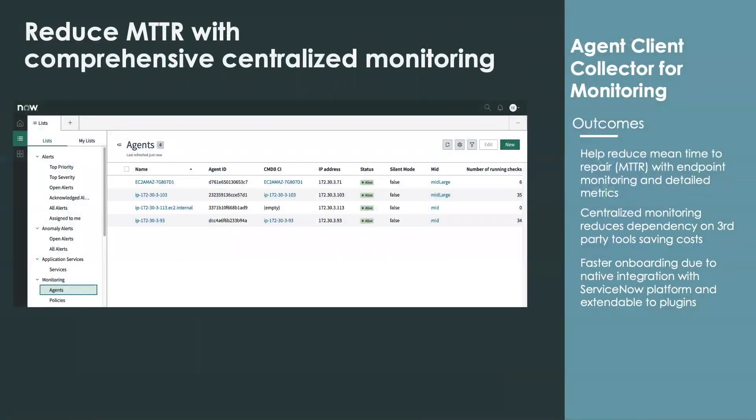First, let's talk about reducing MTTR through comprehensive centralized monitoring. In the Paris release, we're introducing an agent-based capability called Agent Client Collector, or ACC for short, for endpoint monitoring and collection of detailed metrics. In the past, our event management solution relied solely on third-party monitoring tools to feed telemetry data and alerts into ServiceNow, where we can further de-dupe and correlate alerts to reduce noise and drive intelligent responses.